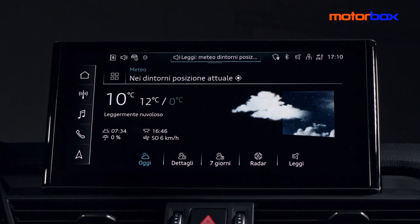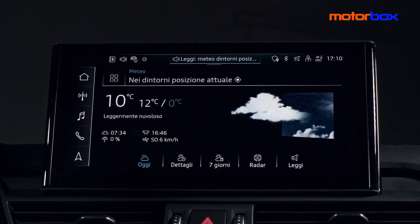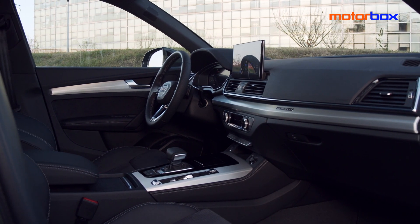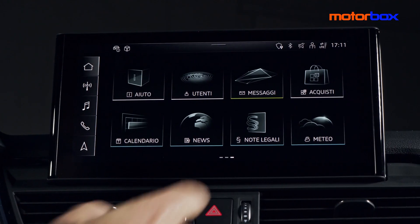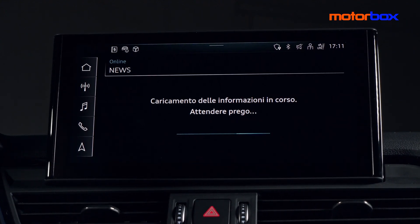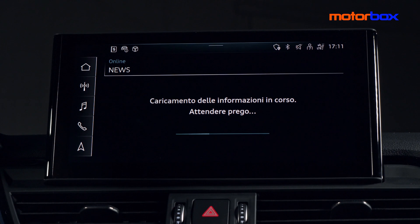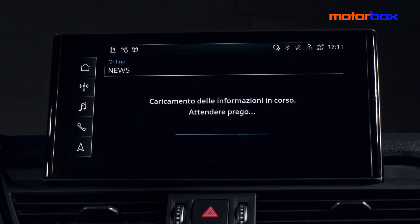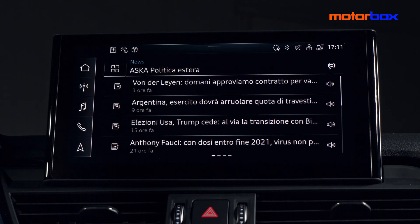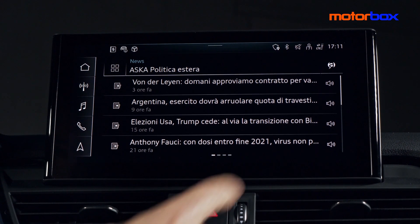"Audi, qual è la temperatura esterna?" - "Oggi è leggermente nuvoloso. La temperatura attuale è pari a 10 gradi." Il grado di conoscenza del sistema è pressoché illimitato, essendo alimentato da un database in cloud in continuo aggiornamento, senza contare che il cervellone di Audi Q5 integra pure Amazon Alexa, insieme a tutte le funzioni normalmente disponibili da casa o da dispositivo abilitato.